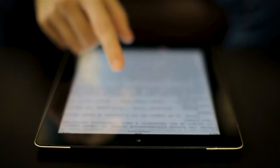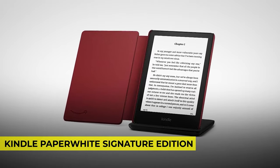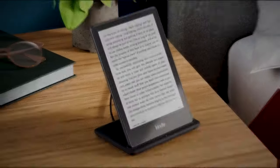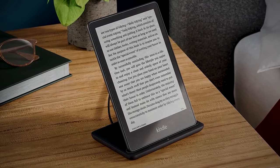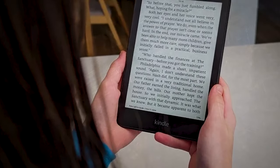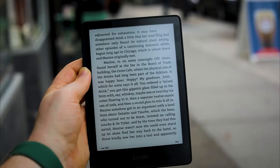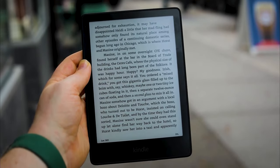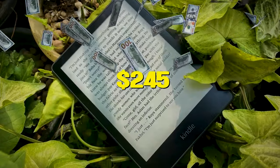If you have someone in mind who loves reading, then this Kindle Paperwhite Signature Edition should be a perfect gift. It comes with gorgeous maroon leather, a wireless charging dock, Wi-Fi without ads, and 32 gigs of storage. A single charge gives you 10 weeks of reading, and the 300 ppi glare-free display is perfect for reading in sunny or shady weather. Save $20 when you get this Kindle for $245.